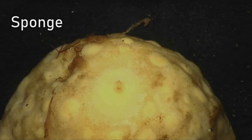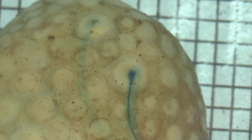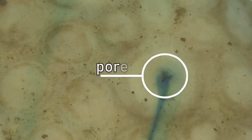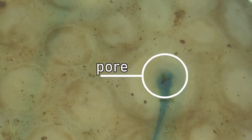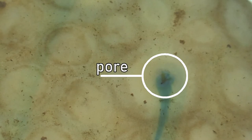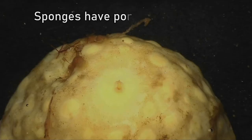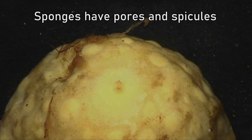Sponges have a body made of millions of tiny glass-like structures called spicules. Inside sponges are tiny hairs that rapidly wiggle back and forth, creating a current that draws water in through pores, then blows it out other pores elsewhere on the body, as shown by this harmless dye. So for our description of sponges, we can say that they have pores and spicules.